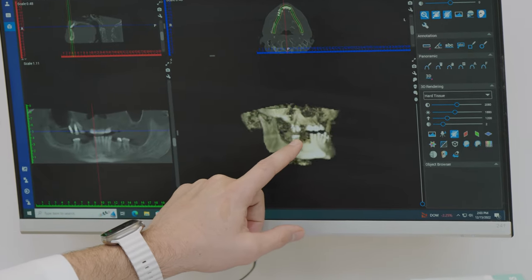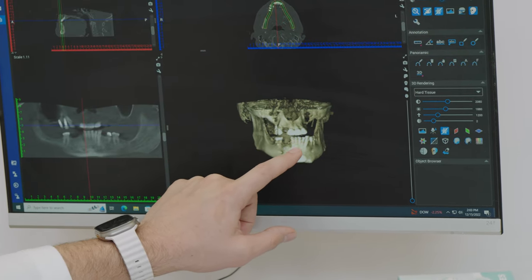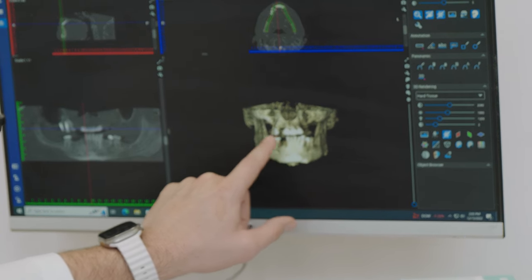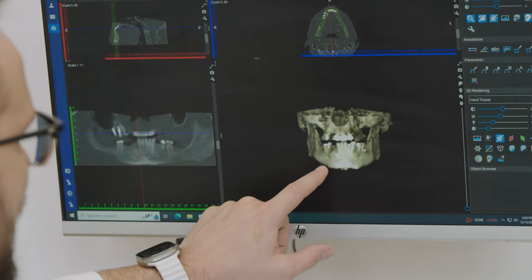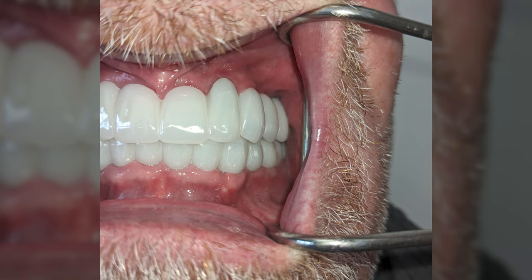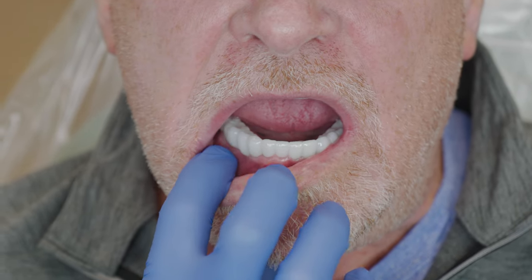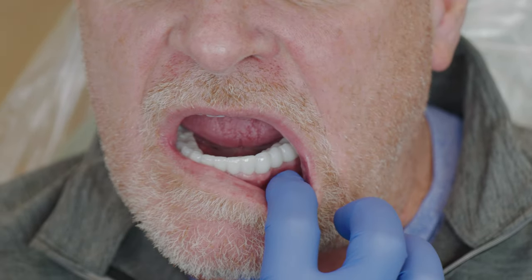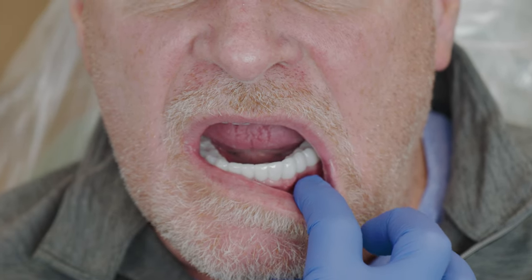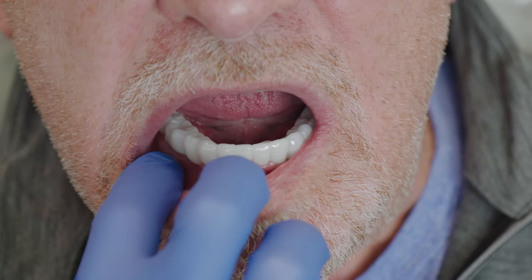He only had one, two, three, four, five teeth on top and he had a lot of bone loss — you can see it almost looks like he didn't have any bone up there. On the bottom he had more teeth but you could see there was a lot of bone loss too. Now looking at his mouth you can see they look so much better from where he was. With all that bone loss, you can see in some areas the teeth are a little bit longer. When you have bone loss the teeth are just a little bit longer in that area, and those areas are normally where we'll do more bone grafting and tissue grafting to try and build that up.